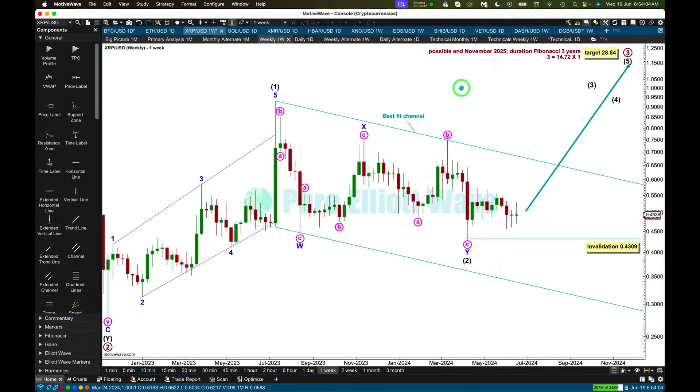This is my main Elliott Wave count for XRP at the weekly time frame. I did go over the big picture on the monthly chart with all of XRP's data, and I have a main and an alternate at the monthly time frame. They both expect more upward movement — one of them is extremely bullish, the other not nearly as bullish.